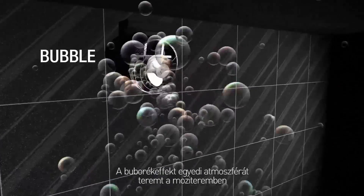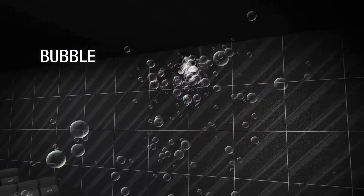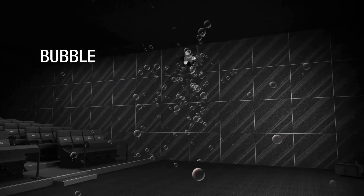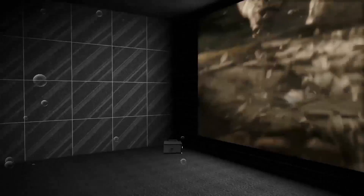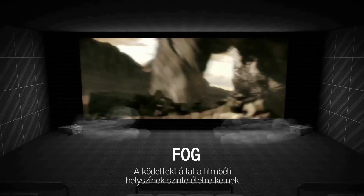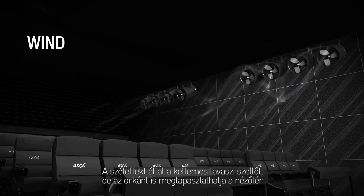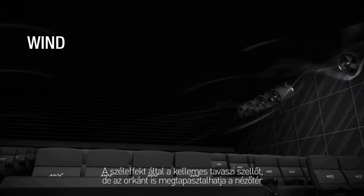Bubble effects bring to life the buoyant atmosphere of the scene. Fog effects fill up the auditorium to create a sense of place and setting. Wind effects can recreate scenes from a turbulent storm or a gentle breeze.